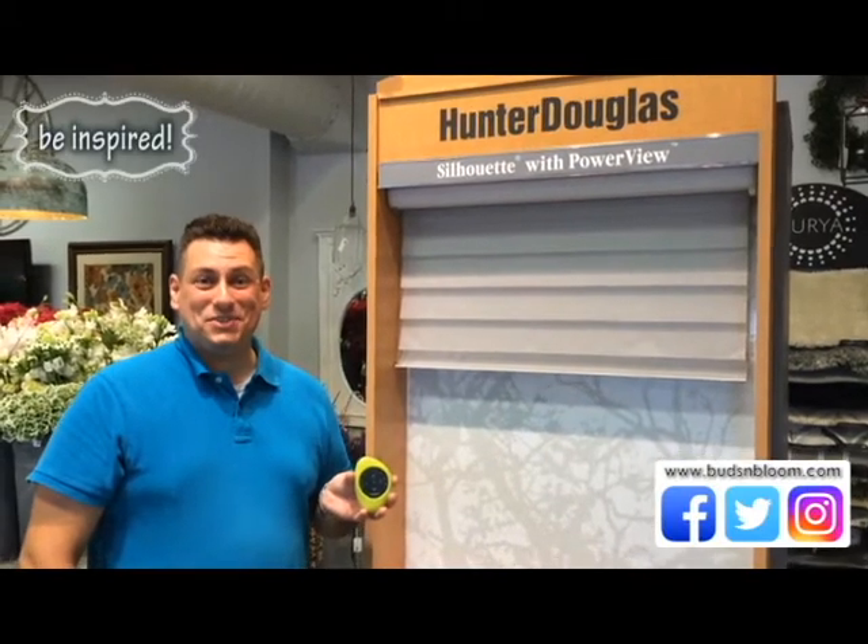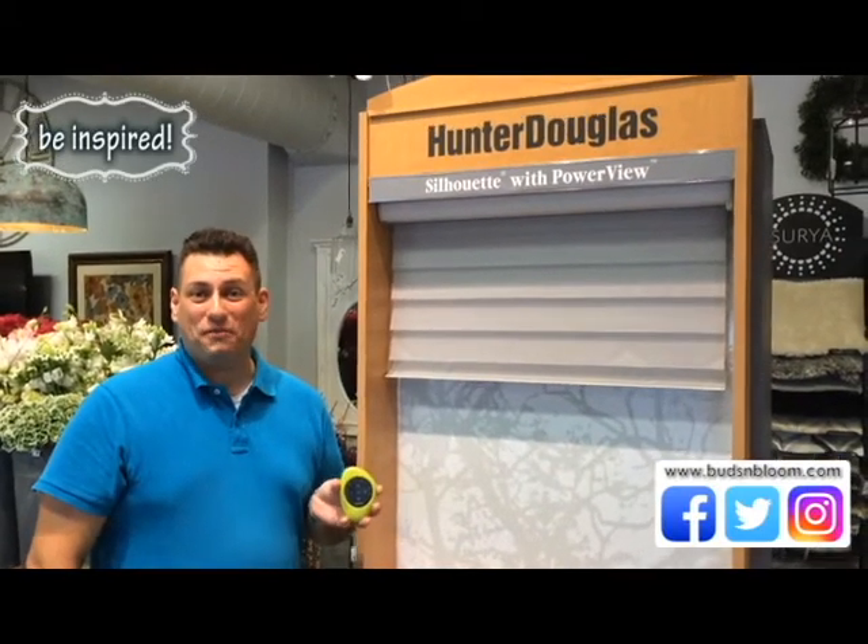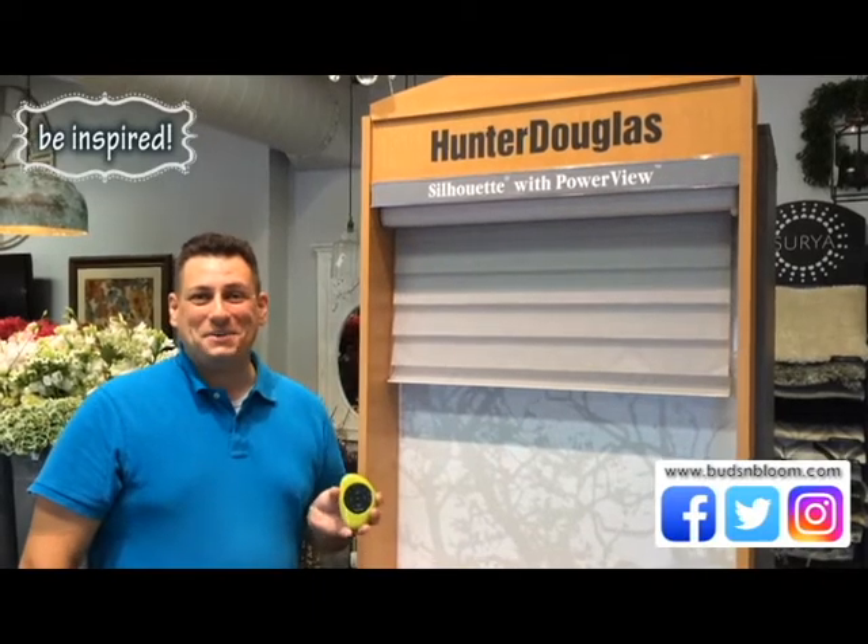Hi, I'm Josh Stager from Buds of Bloom and we're here today to demonstrate our brand new PowerView display from Hunter Douglas. We're very excited to bring this to you.